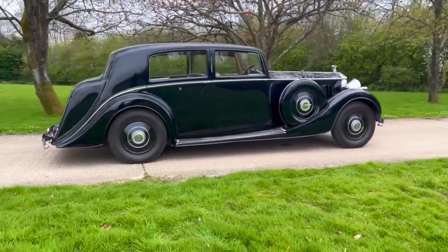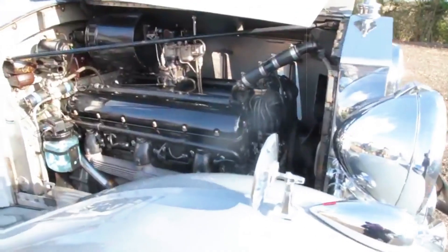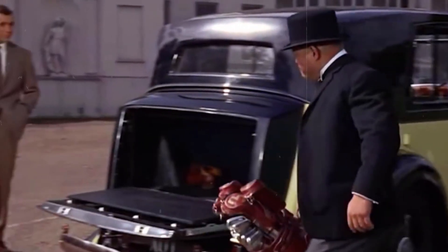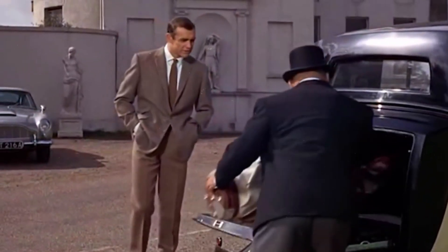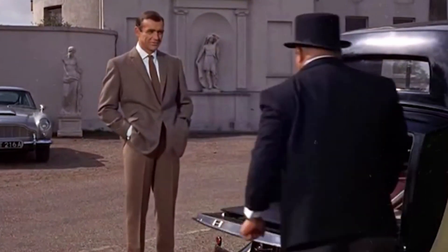The formidable Phantom 3 diverged from its predecessor, swapping the straight six for a colossal 7.3-litre pushrod V12 engine. This massive powerhouse gained cinematic acclaim, notably assisting the infamous Auric Goldfinger in transporting gold bullion up Switzerland's Furka Pass in the eponymous 1964 Bond film.